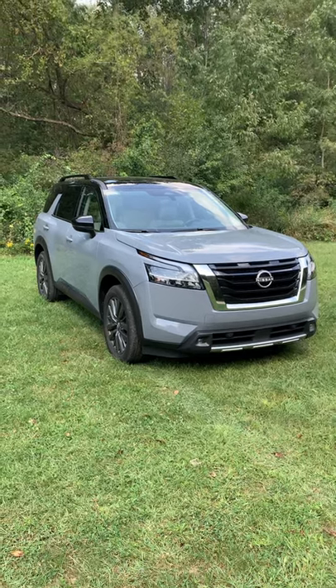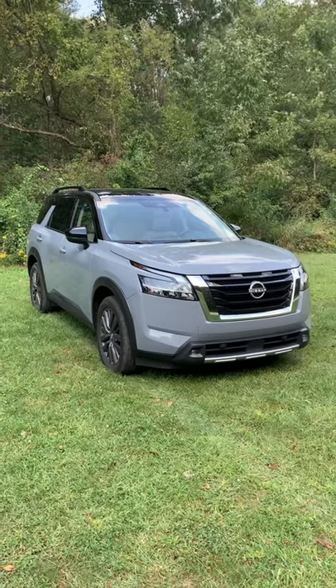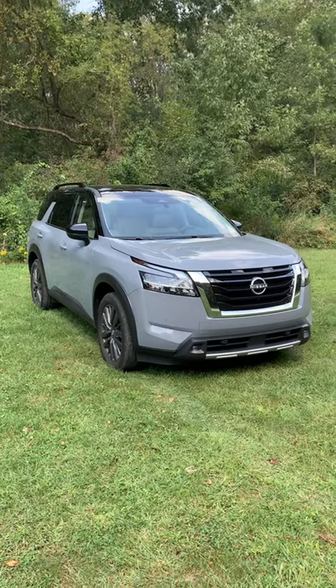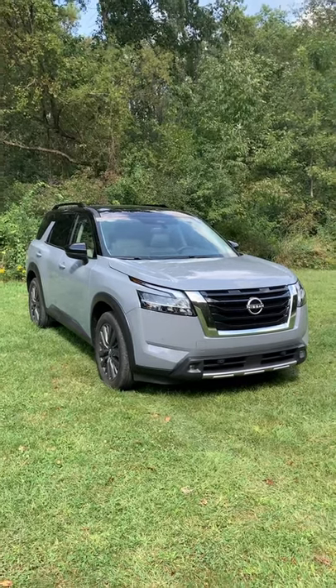This is the 2022 Nissan Pathfinder SL with front wheel drive. This is the fifth generation Nissan Pathfinder, and you can tell because it's got a new look and a lot of new tech. This particular one is two-tone paint with solid gray on the bottom and black metallic on top.